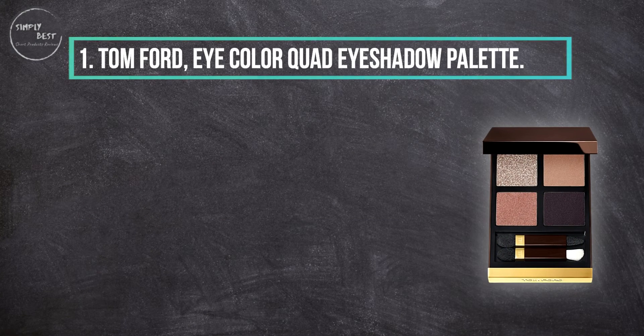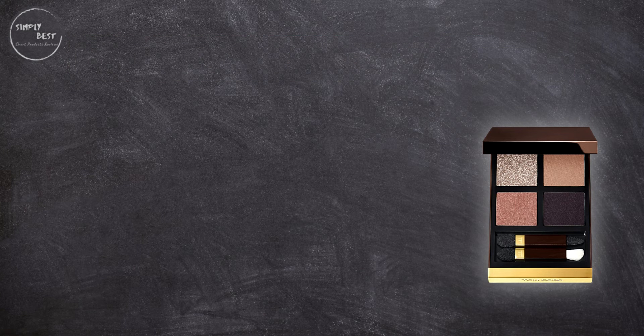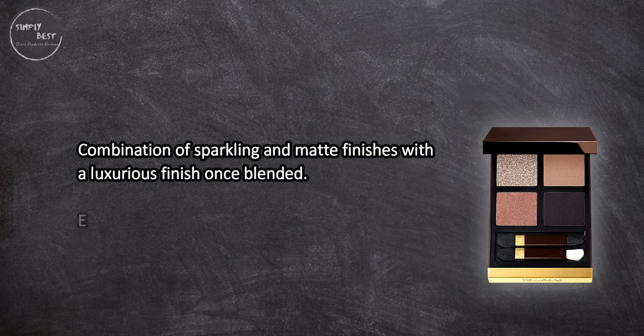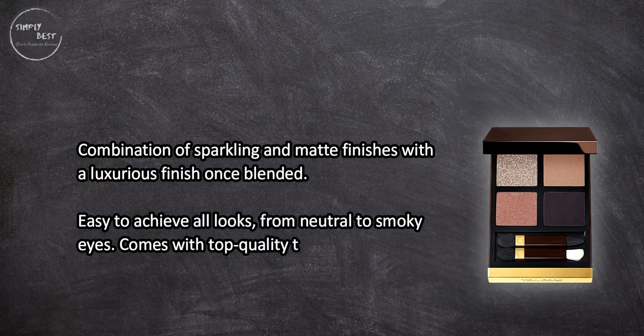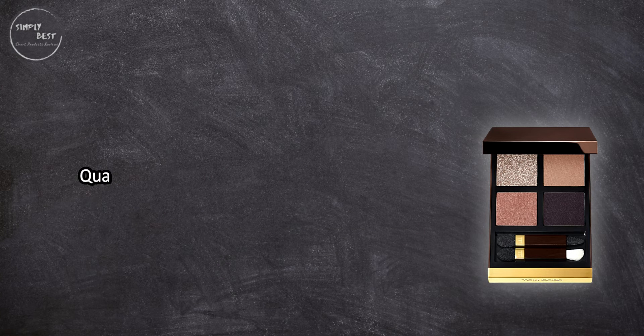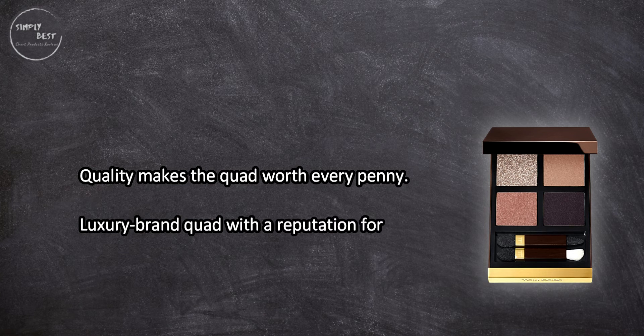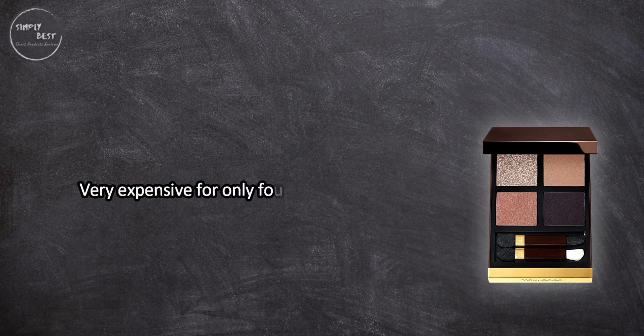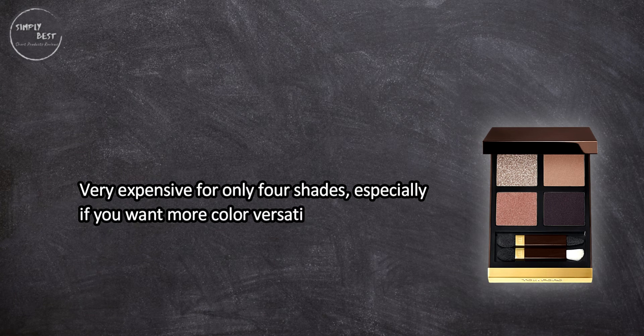At number one: the Tom Ford Eye Color Quad eyeshadow palette. It offers a combination of sparkling and matte finishes with a luxurious finish, and once blended it's easy to achieve all looks from neutral to smoky eyes. It comes with top quality tools including an applicator, blender, and smoky brush. The quality makes the quad worth every penny — it's a luxury brand quad with a reputation for high pigment color and easy blending, available in 16 unique palettes. The main drawback is that it's very expensive for only four shades, especially if you want more color versatility.